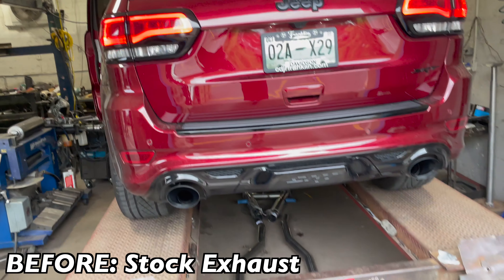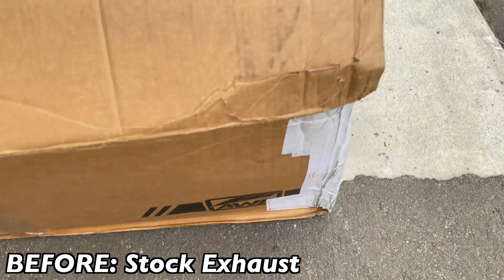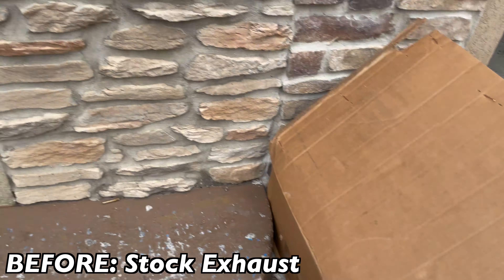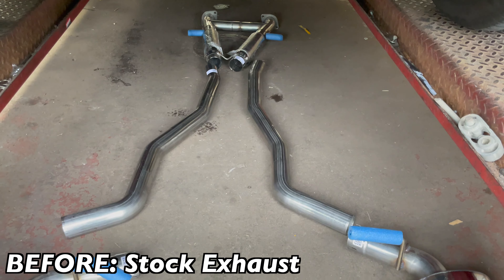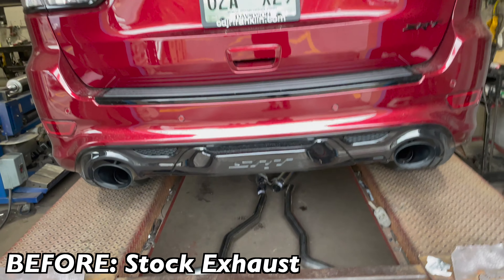What we're going to install on it is a full AWE system — right there. I'll get you guys the part number in a second, but there it is on the ground. Full complete system, cat-back.